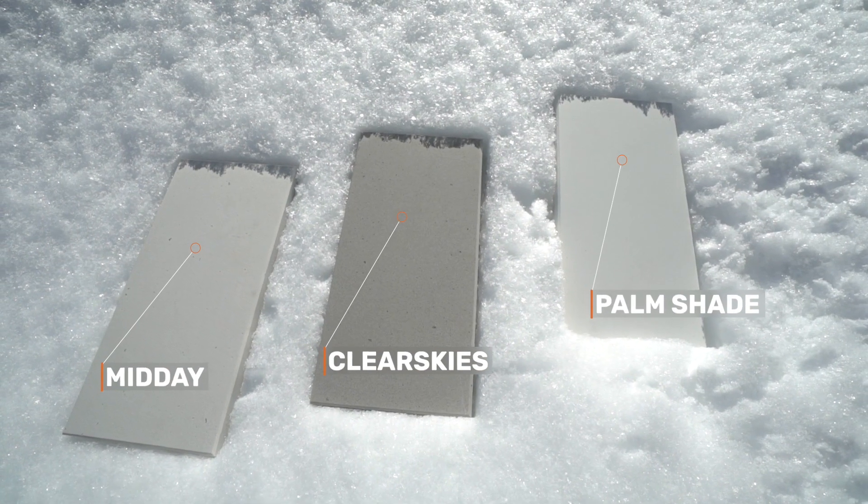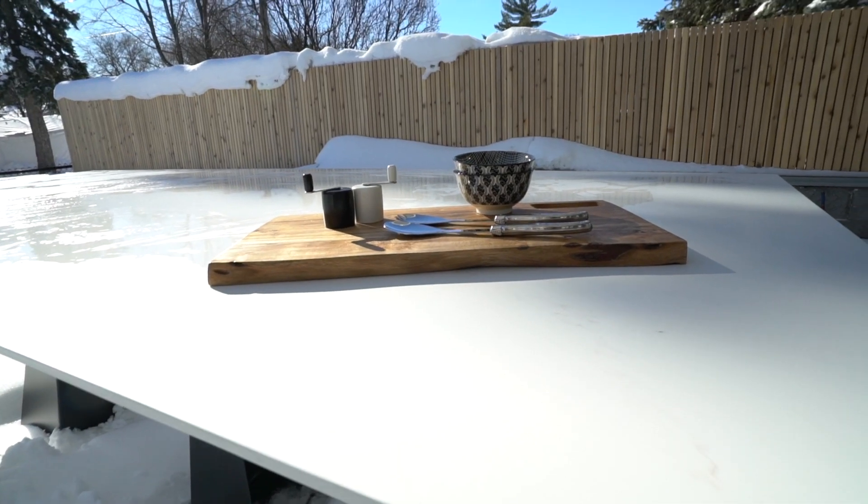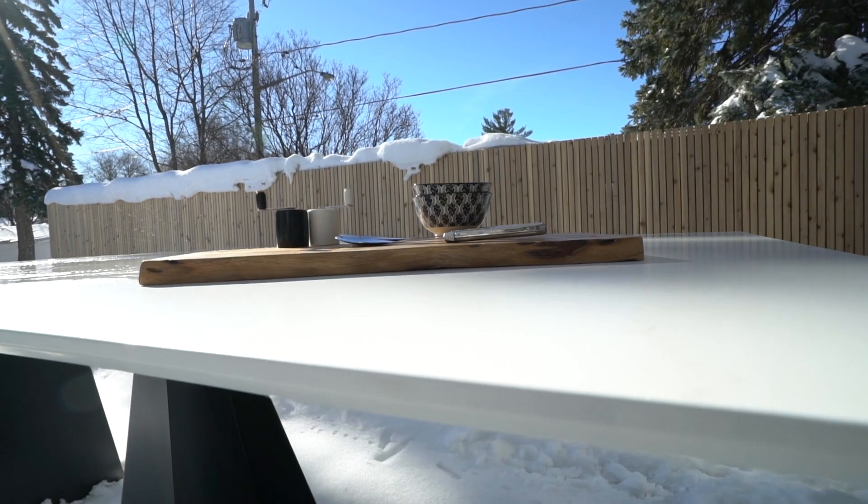Three colors are offered: Palm Shade, Clear Skies, and Midday. In this case we have the Palm Shade — it's a milky white with charcoal veins, like bringing the classic look of white marble outside. The wood and stainless steel next to that shade brings a contrast that is very contemporary.